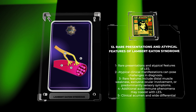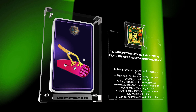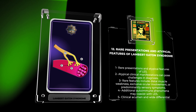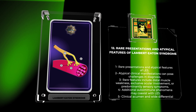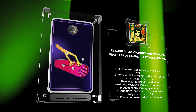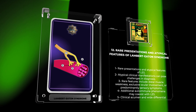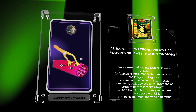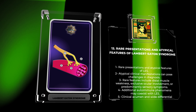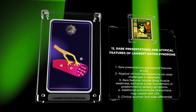Let us explore the role of autoantibody testing in the diagnosis and monitoring of suspected cases of LES. In clinical practice, the detection of specific autoantibodies can provide valuable diagnostic and prognostic information. In the case of LES, autoantibodies against VGCCs, particularly the PQ-type VGCCs, serve as a crucial serological marker for the disease. Measurement of these autoantibodies can aid in differentiating LES from other neuromuscular disorders and guide clinicians in making accurate diagnoses. Additionally, autoantibody titers can be useful in monitoring disease activity and treatment response. Serial measurements may offer insights into disease progression or remission and guide therapeutic decision-making. Autoantibody testing should be interpreted in conjunction with clinical features and other diagnostic modalities to establish an accurate diagnosis.